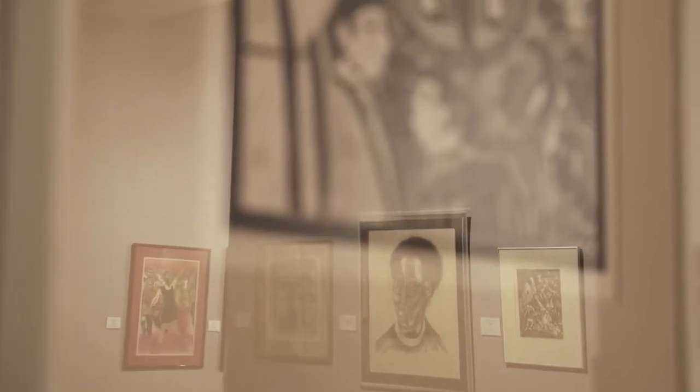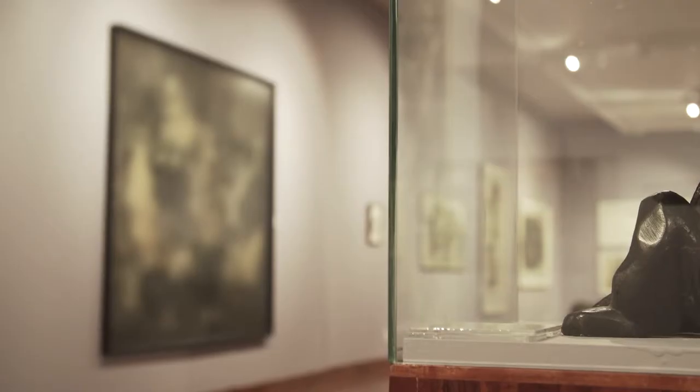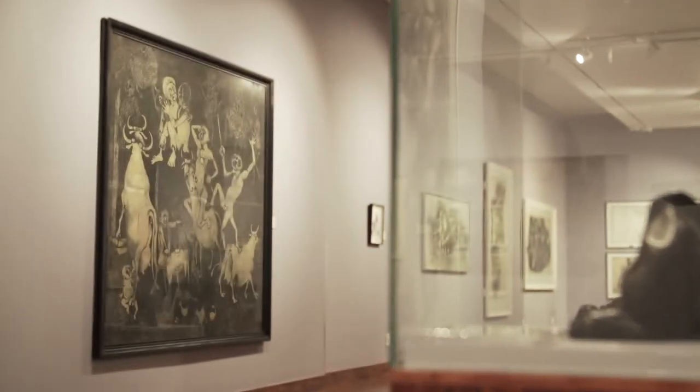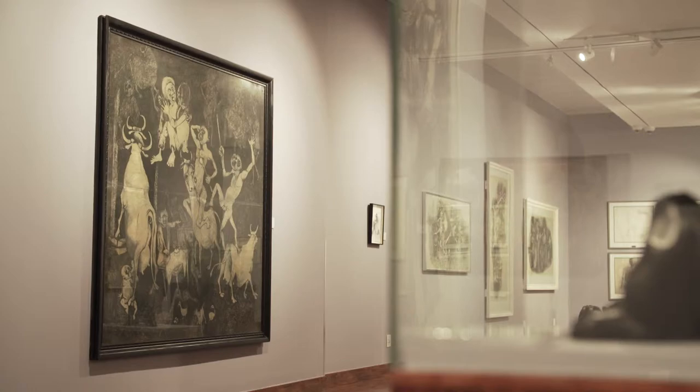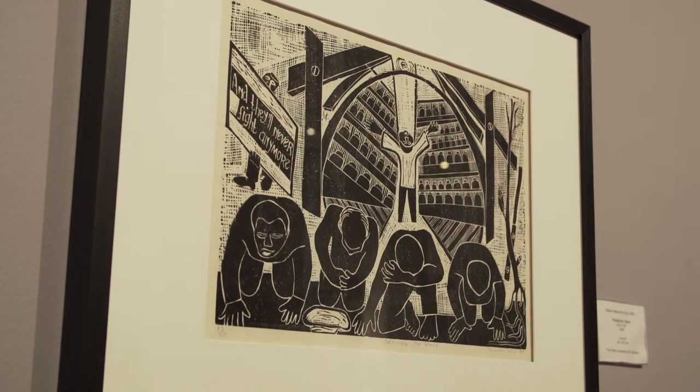The overall arching theme is around modernism and this idea of modernity, and whether or not black artists in their expressive modes contributed to this idea of modernism. Within that there are sub-themes taken from the artworks themselves — for example, black theology, works influenced by black consciousness, works that reference the township, and works that look at mythology and spirituality.